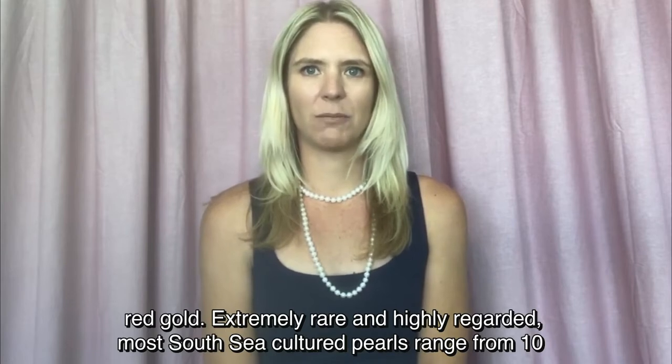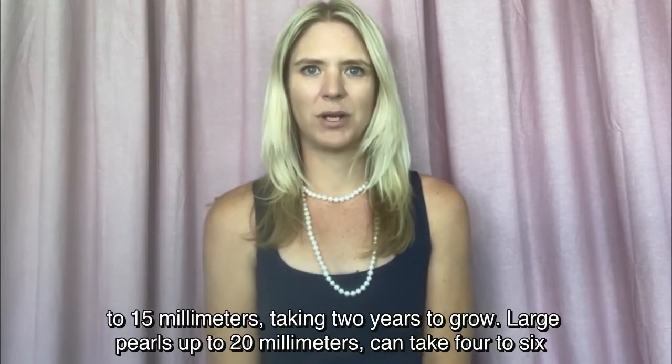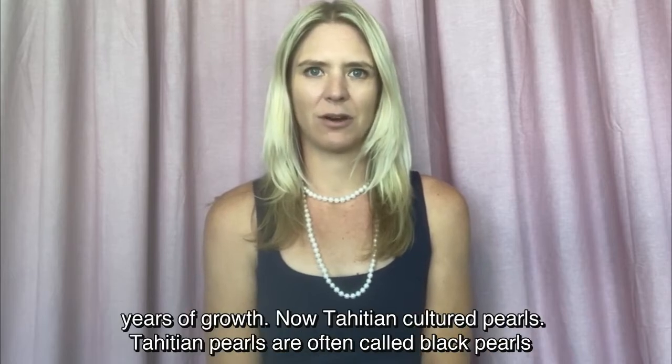Most South Sea cultured pearls range from 10 to 15 millimeters, taking two years to grow. Large pearls up to 20 millimeters can take four to six years of growth.